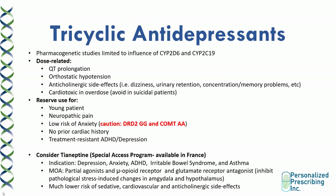Let's move on to tricyclic antidepressants. Pharmacogenetic studies on TCAs tend to be limited to pharmacokinetics — the influence of CYP2D6 and CYP2C19 on response. A lot of side effects of TCAs tend to be dose-related, such as QT prolongation, orthostatic hypotension, anticholinergic side effects, and cardiotoxicity. Because TCAs tend to be cardiotoxic in overdose, they are avoided in suicidal patients — hospitals never start patients on TCAs for that reason. Be careful with this class of medications in patients who have a history of suicidal ideation.